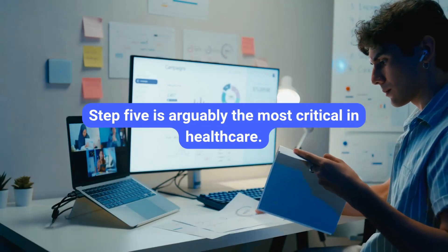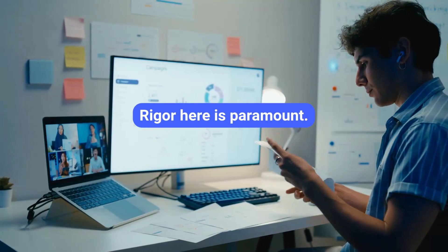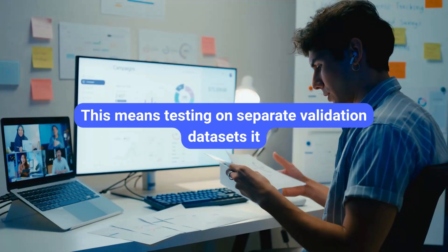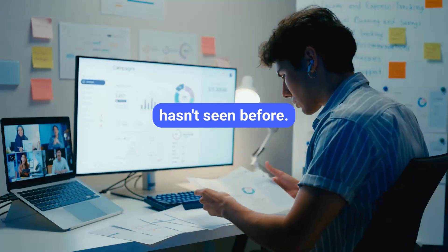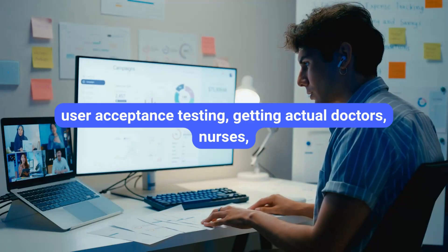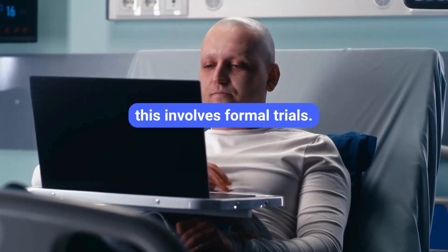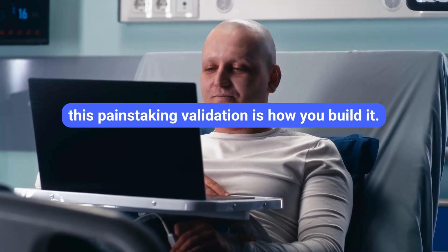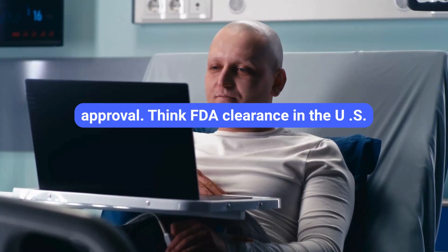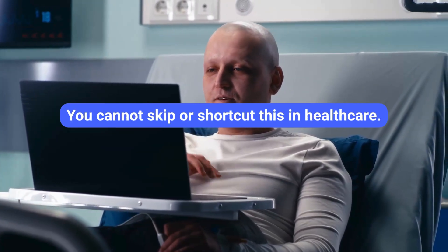Step five is arguably the most critical in healthcare: test and validate thoroughly. Rigor is paramount. You need to test for accuracy, safety, bias, reliability, and compliance. This means testing on separate validation datasets it hasn't seen before, simulating real-world clinical scenarios, and crucially, user acceptance testing — getting actual doctors, nurses, and patients to use it and provide feedback. For diagnostic or treatment support tools, you'll almost certainly need formal clinical trials and regulatory approval: FDA clearance in the U.S. or a CE mark in Europe. This is the gatekeeper step. You cannot skip or shortcut this in healthcare.